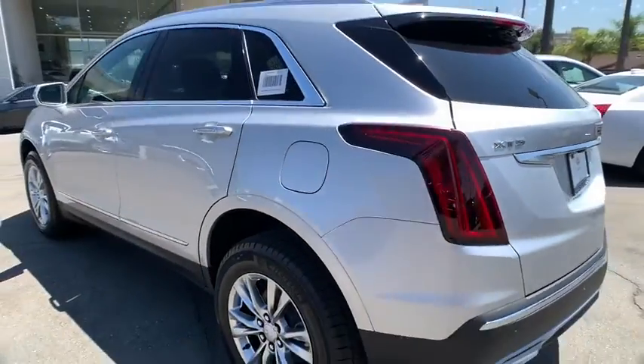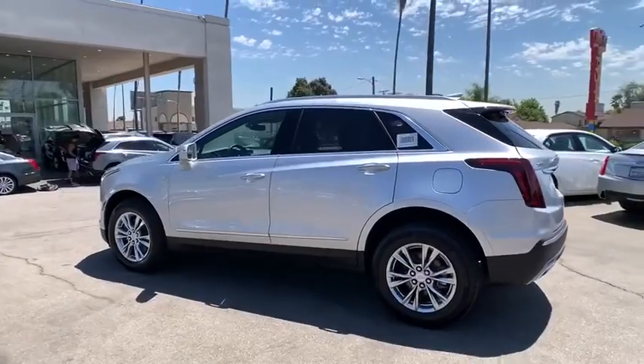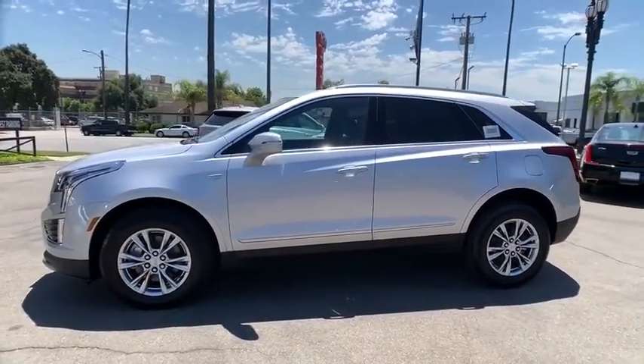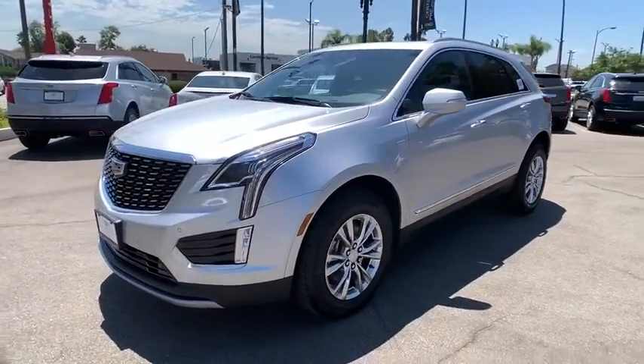Here are some of this vehicle's great options: keyless entry, traction control, remote engine start, power liftgate, backup camera, power passenger seat, lane departure warning, anti-lock braking system, leather-wrapped steering wheel, Bluetooth.